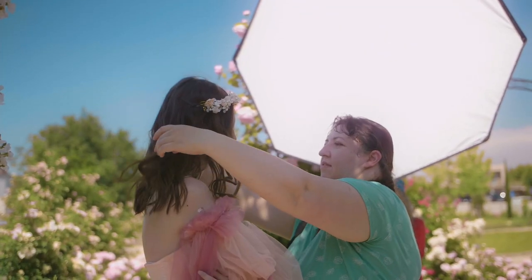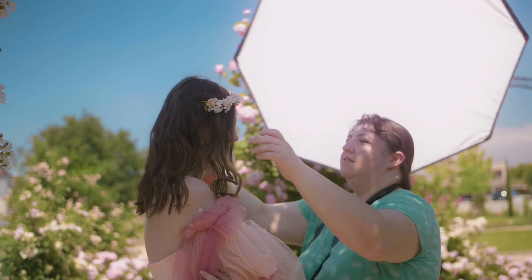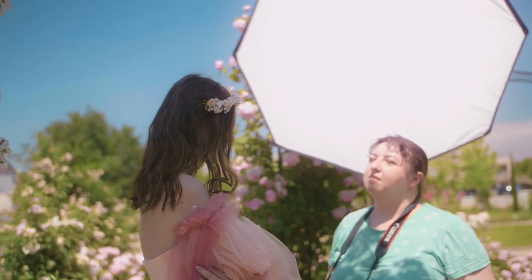I love this rose garden, guys. I am trying to convince the model not to just pose, but to play — to pretend that she is a princess, to feel that spirit and those emotions.